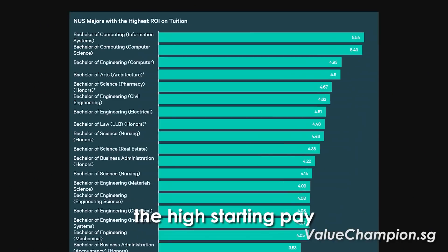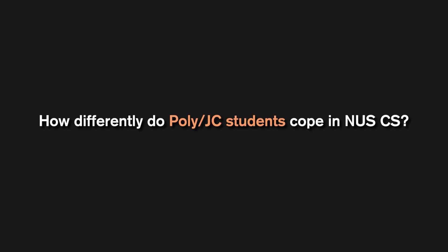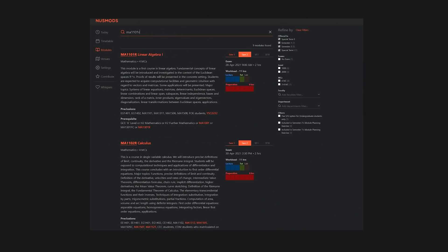Is computing saturated? In my opinion, yes. A lot of people are diving in for the hype and high starting pay without knowing what they're signing up for. How differently do poly and JC students cope in NUS CS? Poly students may cope with the independence of college better and are required to take five fewer modules. However, poly students might struggle more with technical modules like physics or math. JC students would have already covered some of these basics, but it's only a core module, so in the long run it really doesn't matter — we all suffer.